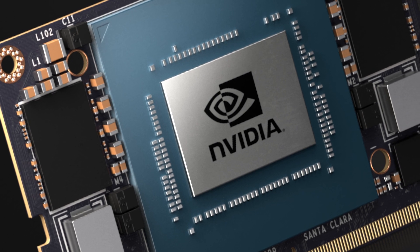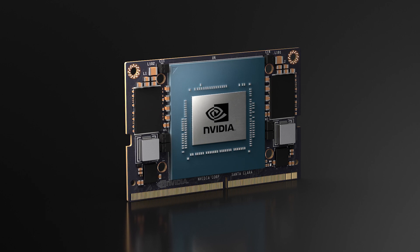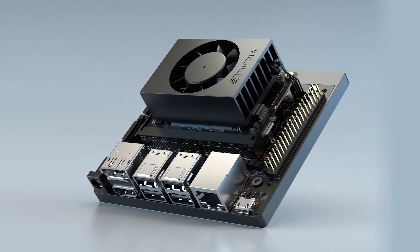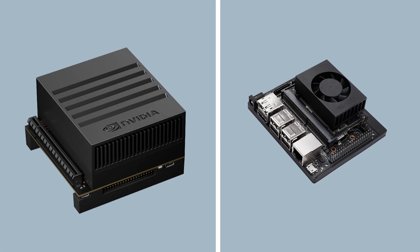Jetson Xavier NX is the latest member of the family, with more than 10 times the performance and a smaller form factor than its widely adopted predecessor, Jetson TX2, at the same price. We're using the Jetson Xavier NX developer kit for this demo, which is also available for the Jetson AGX Xavier. Everything you'll see runs locally on Jetson.